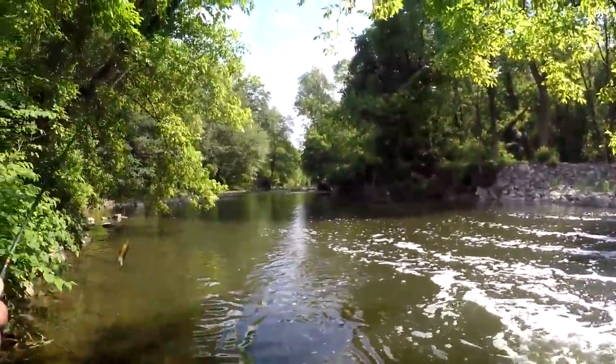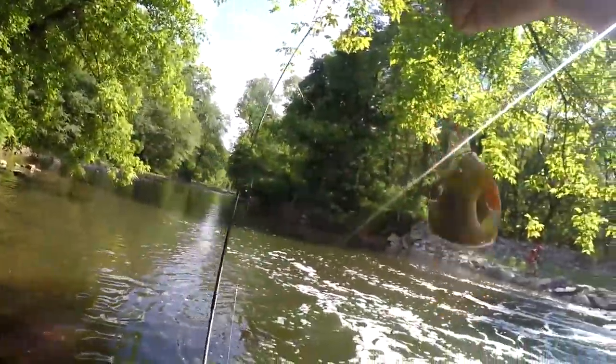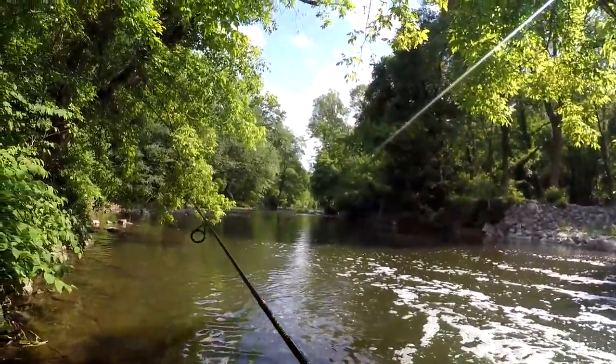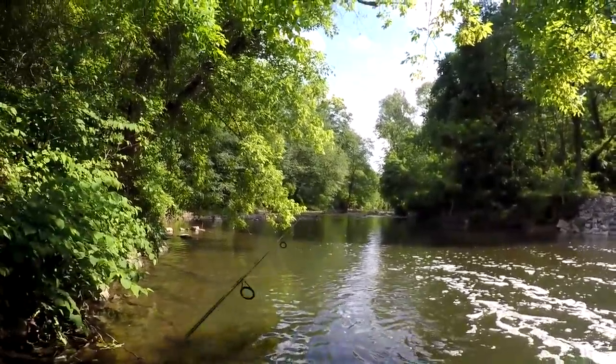Fish on! As Andrew Flair would say, catch and release, right? Good stuff.